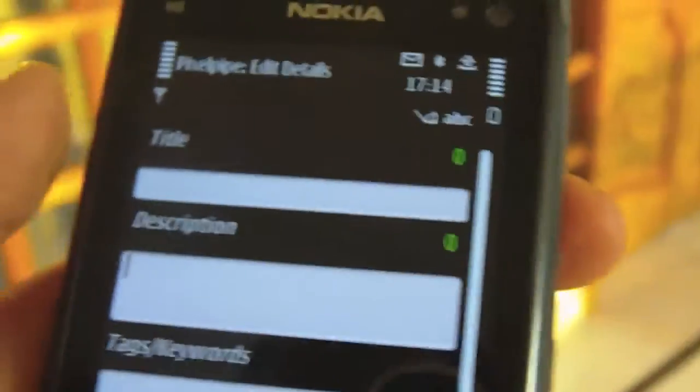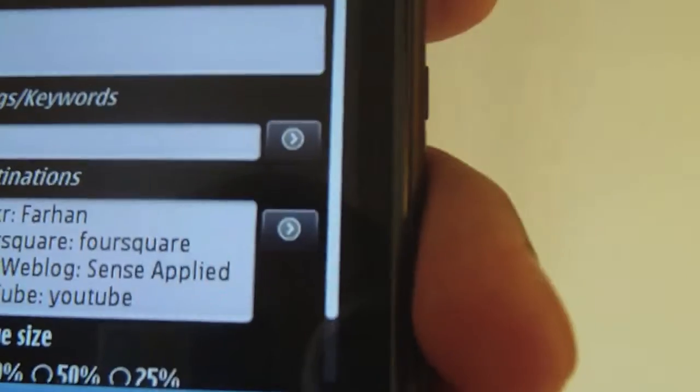So this is Pexel Pipe Send and Share for you. If you like it, head down to Nokia Beta Labs, sign up and download this amazing application for your Nokia N8.